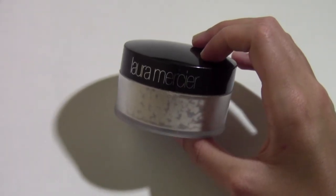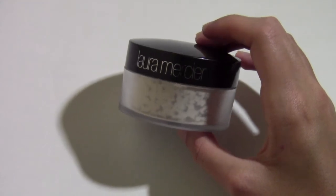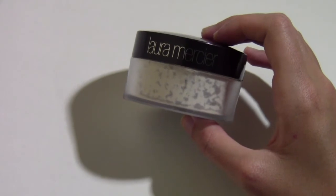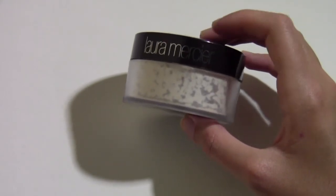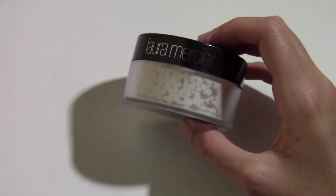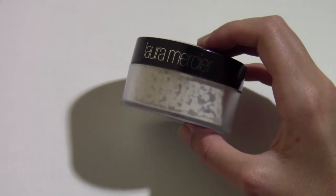I love the Laura Mercier powder a lot. If you're interested in it and willing to spend $38, I'd go ahead and get it — I think it works awesome. But once I'm done with it, I'm going to continue using the Kat Von D powder. I've used it a few times already and that's why I want to give you guys my overall thoughts.